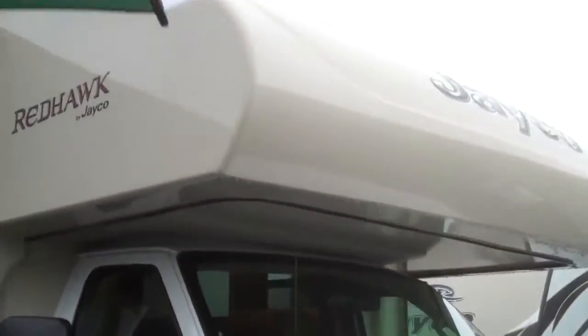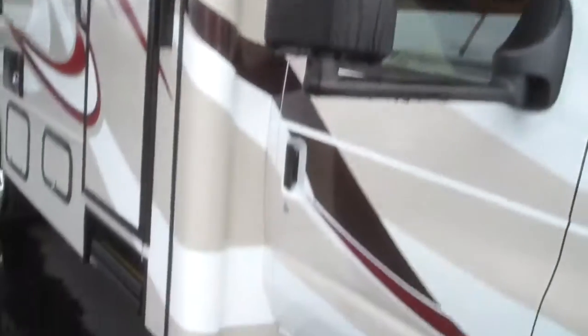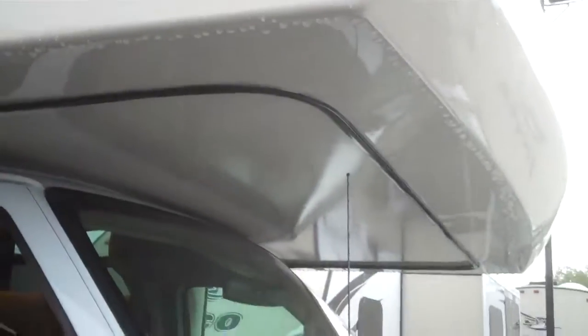One huge thing about Jaycos is their seamless aerodynamic front cap. You can see the seams are on the bottom there, unlike other manufacturers that have the seams that go all the way up the side and all the way around the edges of the cap. The first place you look in a Class C for leaks is that front corner, and Jayco's eliminated that.